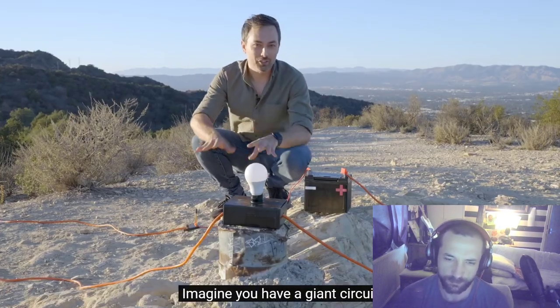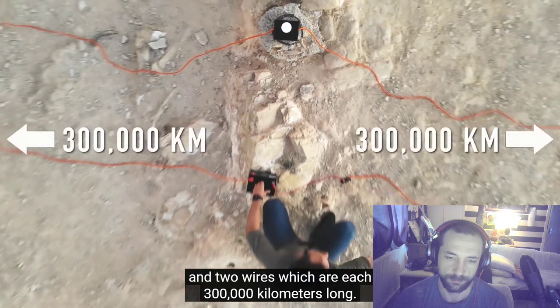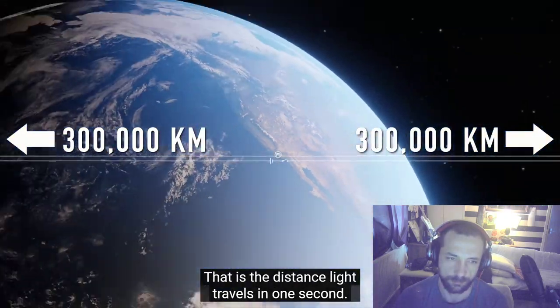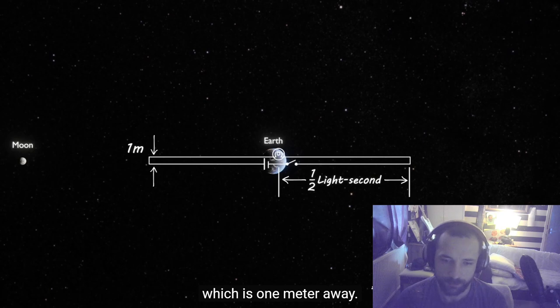Imagine you have a giant circuit consisting of a battery, a switch, a light bulb, and two wires which are each 300,000 kilometers long — that is the distance light travels in one second. So they would reach out halfway to the moon and then come back to be connected to the light bulb, which is one meter away.